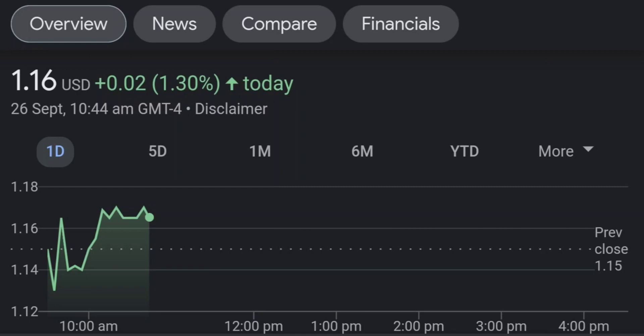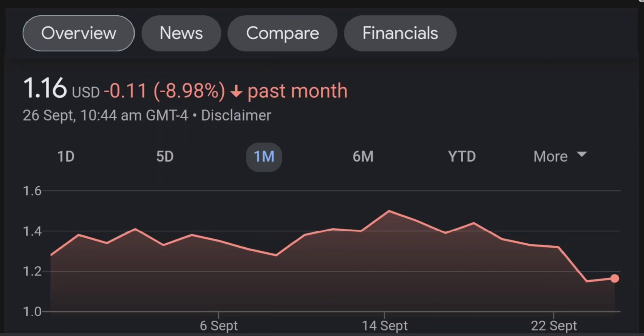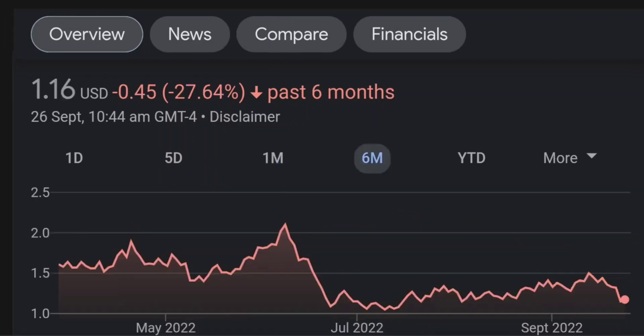Looking at the fundamentals, sales growth was a strong 125% and earnings per share up 30%. About 17% is owned by institutional investors. Looking at Fintel for institutional ownership, I notice BMO — as an asset management firm — bought about 12 to 13 million shares at the beginning of this year. That's a good sign.